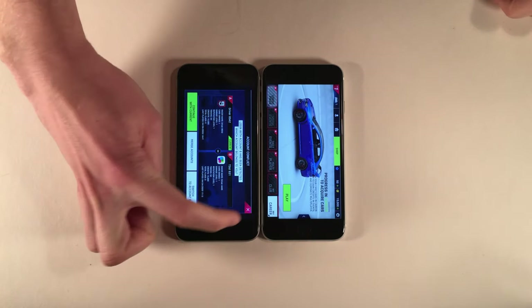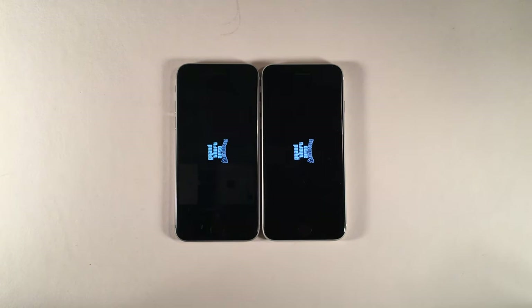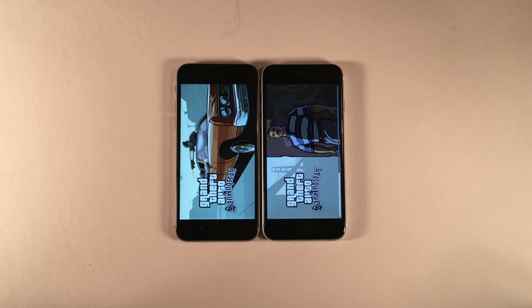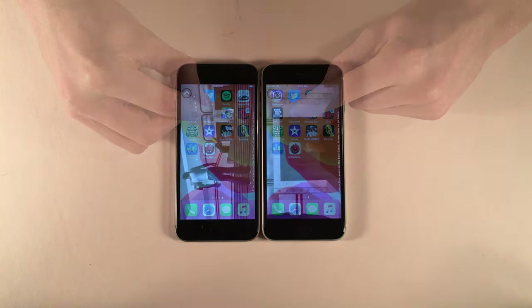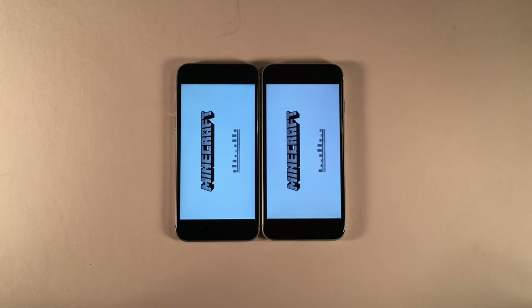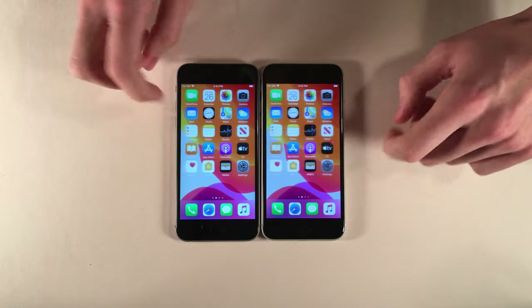Moving on to Grand Theft Auto San Andreas on both devices, launching at the exact same time. Skipping the intro sequence to start the actual game. The SE 2020 is definitely in the lead but not by too much, and both are running the game well. Moving on to Minecraft — the SE just loaded it up, followed shortly by the 6S.